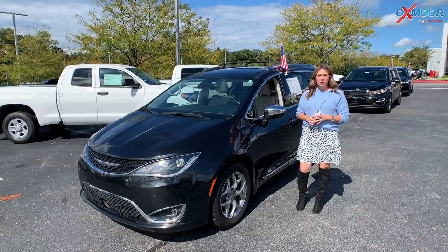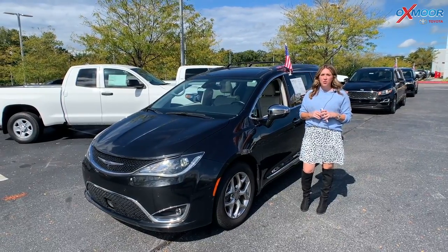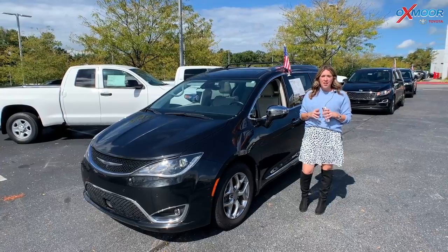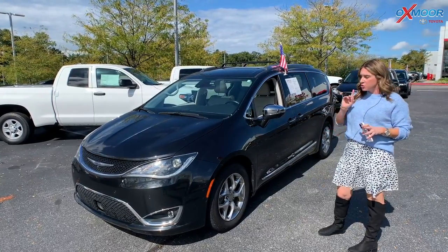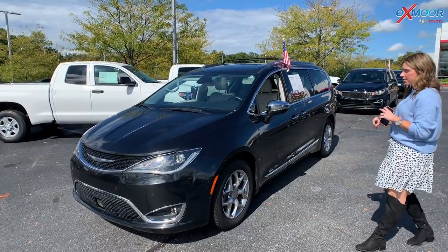Hello everyone, it's Gabrielle over here at Oxford Toyota today for our pre-owned vehicles of the week. This week we're going to have three vans that we're going to talk a little bit about. So we're going to go ahead and start with this one right here.